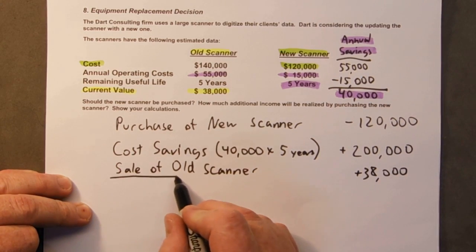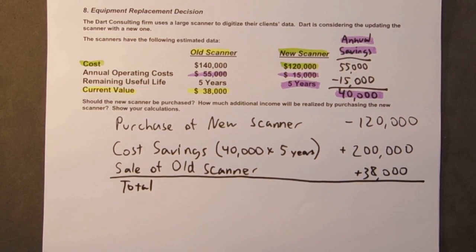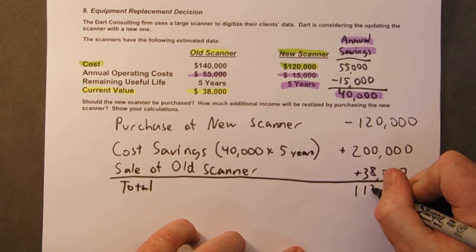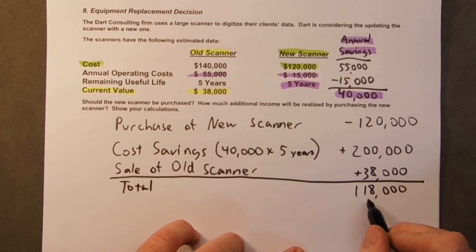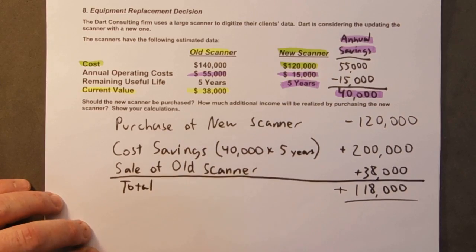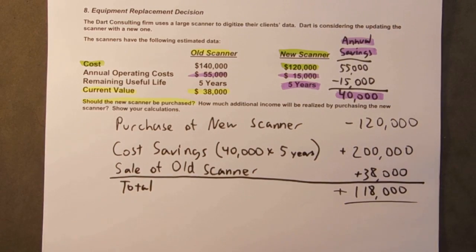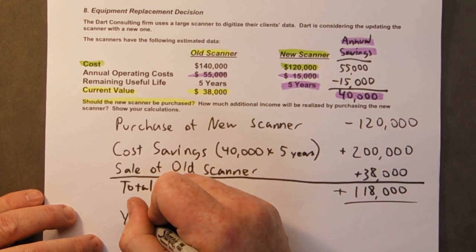So let's add all these up. Total — and again I'm going to take the positive numbers first, it's just easier. So $200,000 plus $38,000 minus the $120,000 gives us $118,000 plus. So would we rather purchase this or not? Yes — it would be $118,000 better off over the next five years.